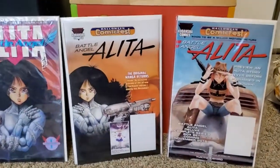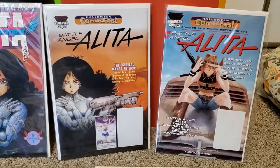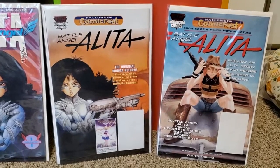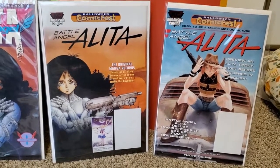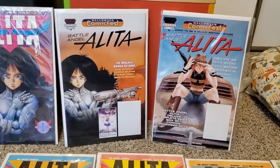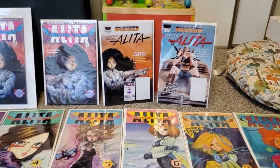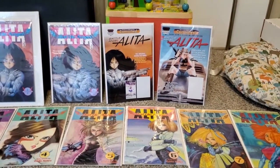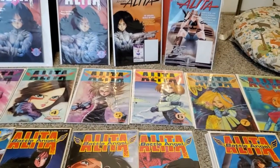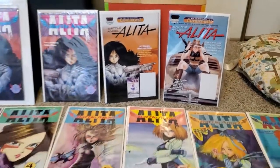I didn't even know this existed — I was just on eBay looking for extra things to pick up. I was able to get these two here from Halloween Comic Fest, and they're apparently hard to come by. I found them pretty cheap, in great condition, practically brand new. It just gives you a little bit of the new printing — they were previewing the Omnibus at the time. It was nice to see it, and I was able to pick these up very cheap.